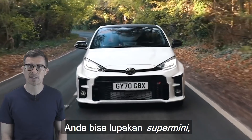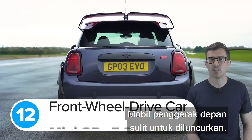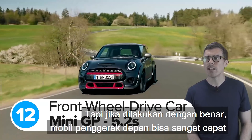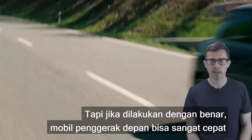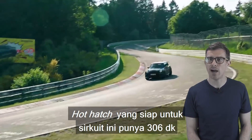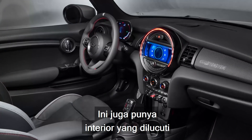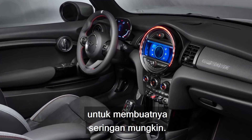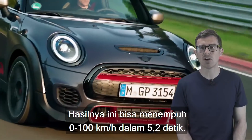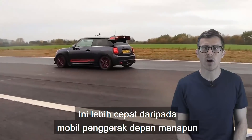You can forget superminis — that's quicker than many hot hatches. Front-wheel drive cars are tricky to launch; it's really easy to spin the front wheels and waste all that engine power. But when you get it right, front-wheel drive cars can be really, really quick. And the quickest of the lot is the latest Mini GP. This track-ready hot hatch has 306hp from its 2-litre turbocharged petrol engine, and it also has a stripped-out interior with no back seats. As a result, it can do 0-62mph in 5.2 seconds — quicker than any other front-wheel drive car on sale.